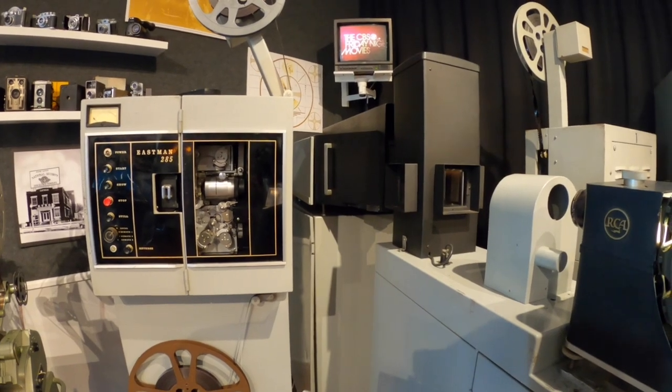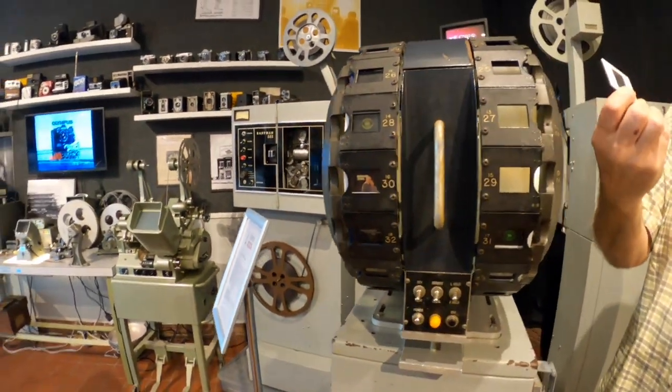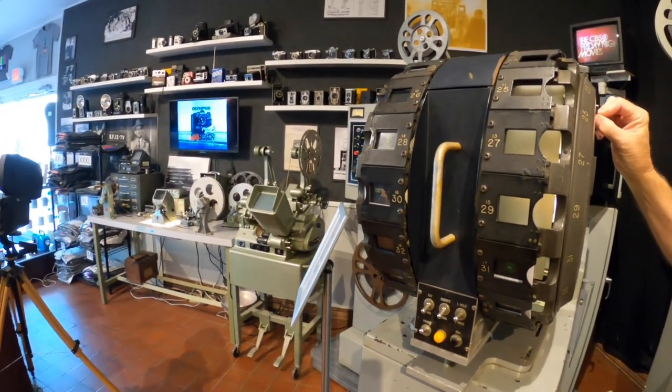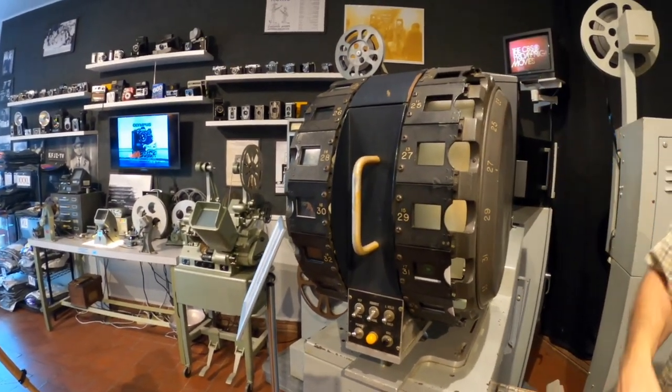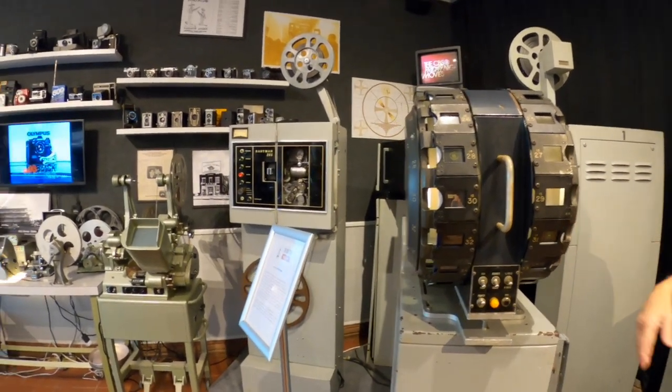These are actually just 35-millimeter slides on a rotating drum. Of course that had, you know, 'please stand by, back in 10 minutes' or whatever.